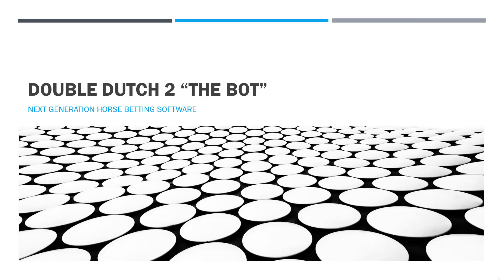Hey, Steve here. I want to talk to you about Double Dutch 2, the bot. This is next generation horse betting software.